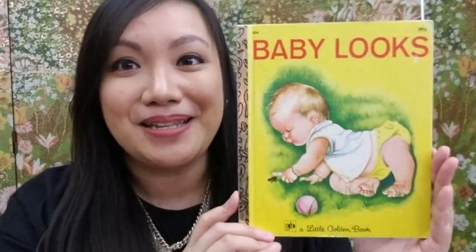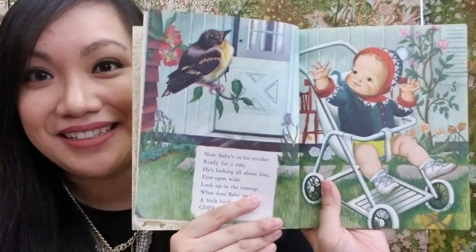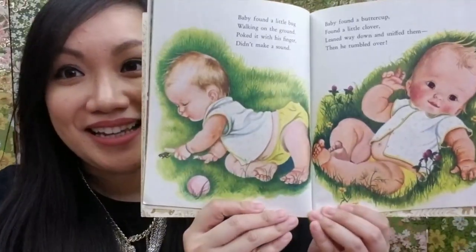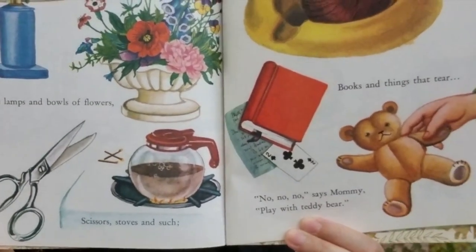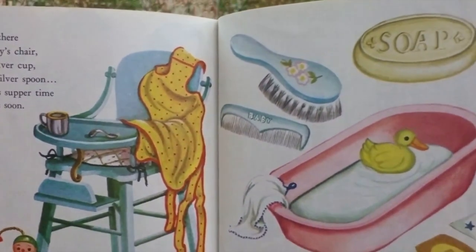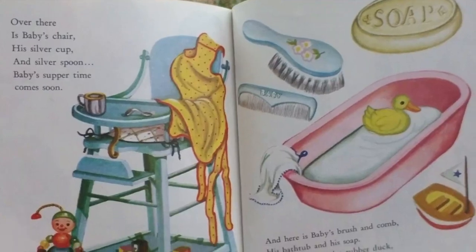There are three books. The first one is called 'A Baby Looks.' Here's the back — a cute baby. This is from circa 1960. Inside there's a cute baby waving at a bird, just playing in the grass. I love all of these illustrations.